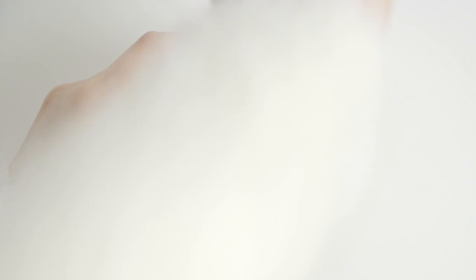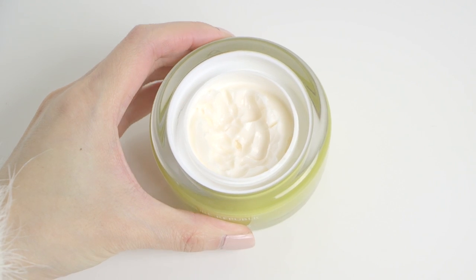A must-have in my skincare routine morning and evening is an eye cream. Eye creams come in many different textures — there's gel, a light lotion type, and creamy types. My under-eye area is really dry, so I like to use more of a creamy one, but if you have oilier skin or prefer a lightweight feel, check out a gel type. I haven't found a perfect eye cream for me yet — I've found really good ones, but I can't say they're perfect.